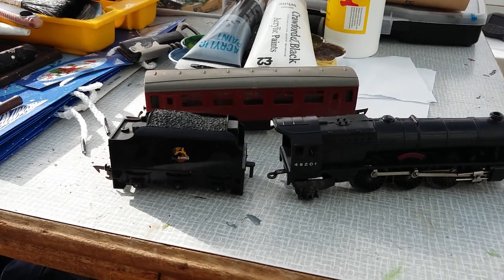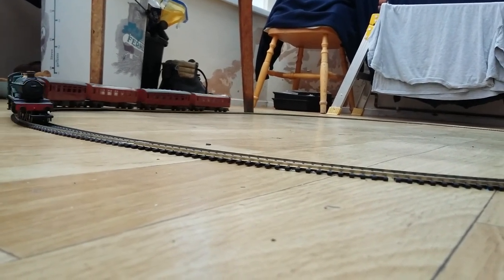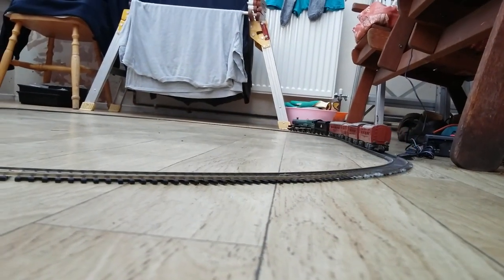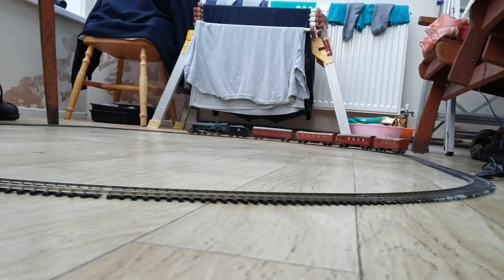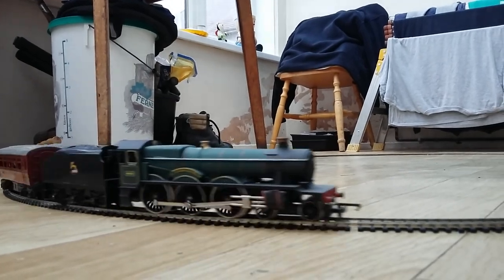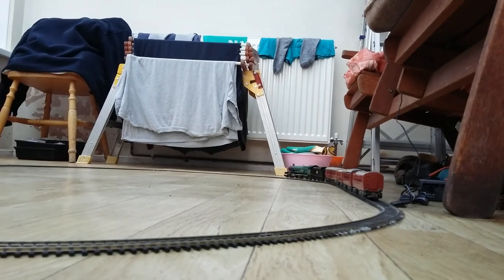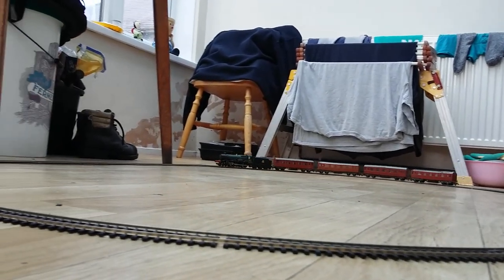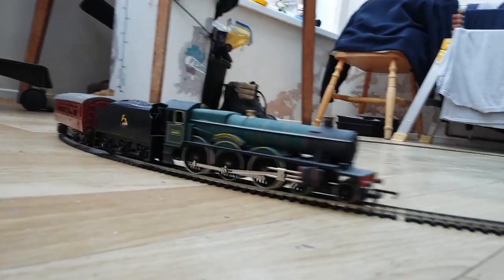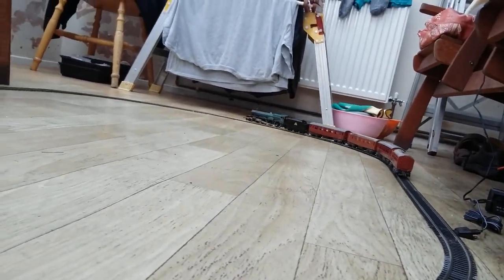Here we are folks — 4983, Albert Hall, is now coupled up to the tender of 46201 Princess Elizabeth, and the coaches on here actually belong to the Princess Elizabeth set. I think we need a bit of a cleaner on the wheels here. It's working okay — you know what, that's hauling quite nicely now. Just doing a couple of minutes of video of this on a temporary track in the conservatory.